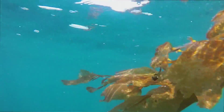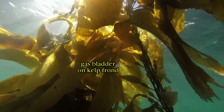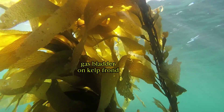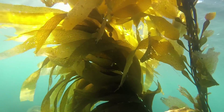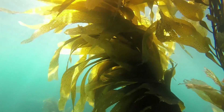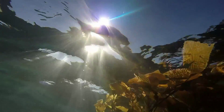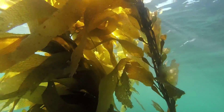Kelp needs sunlight to grow. Carbon monoxide filled gas bladders buoy up the kelp fronds on the surface. As the kelp breaks off and washes ashore, vegetative blades at the base of the plant will release the seeds for the following generations of kelp the next year.